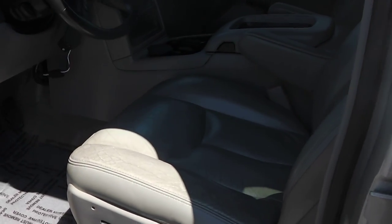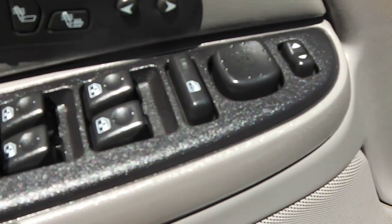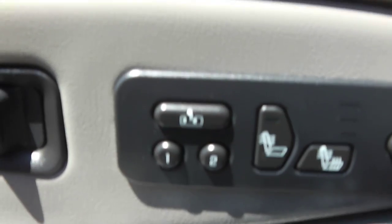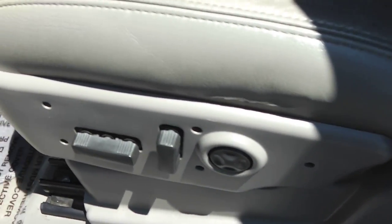Opening up the driver's door, you'll notice it's got a tan leather interior. In the driver's door you have power mirrors, power windows, power locks, and child safety locks. You also have controls for adjustable pedals, heated seats, memory seating, power seat, and lumbar support.